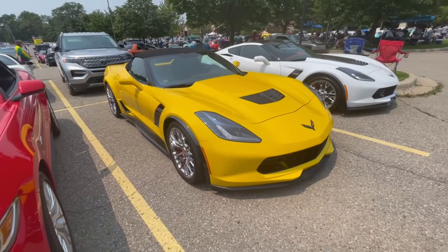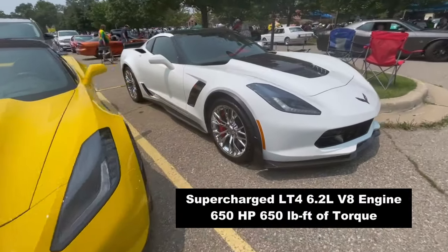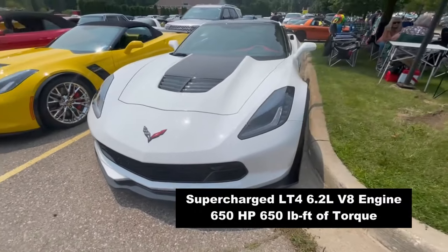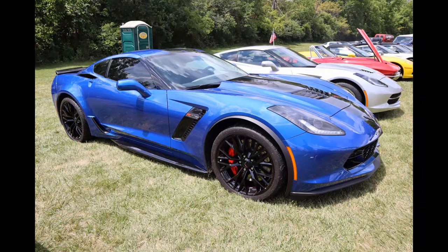But the biggest news of 2015 was the return of the Z06. This performance version of the Corvette is powered by the supercharged LT4 6.2-liter V8 engine. It makes 650 horsepower and 650 pound-feet of torque. It has the same two transmission options as the base model Stingray, and it's available in a coupe or convertible version.